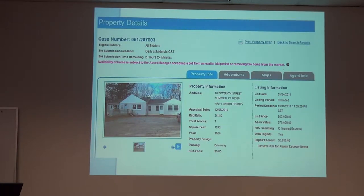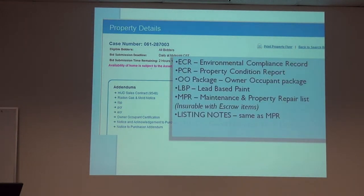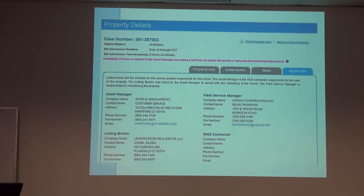Here is the screen showing a property — this is the property information, and there are a number of other tabs. You want to go to each tab on the listing. One is the addendums, which includes environmental information, property condition, and lead-based paint. This is all the information HUD is providing about the property. There's also a map so you can find where the property is right on HUD Home Store, and you can see who the listing agent is and the management company responsible for repairs — for example, if someone stole the copper or there was a problem.